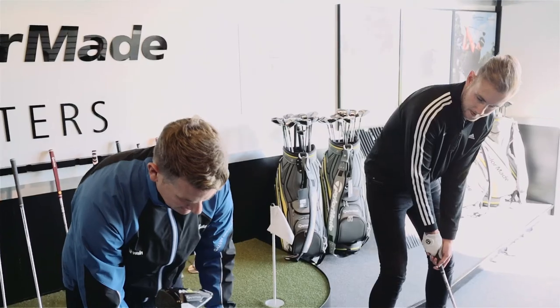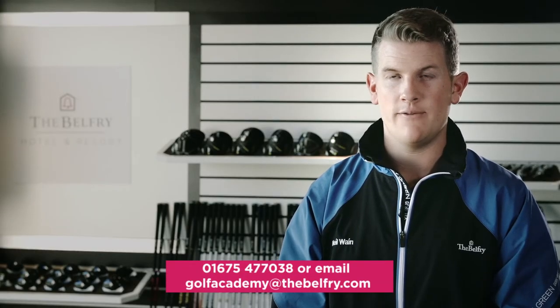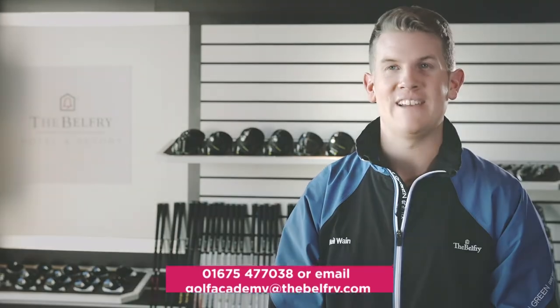To book a custom fit here at the Balfour, just give us a call directly on the Balfour Golf Academy number: 01675 477 038.